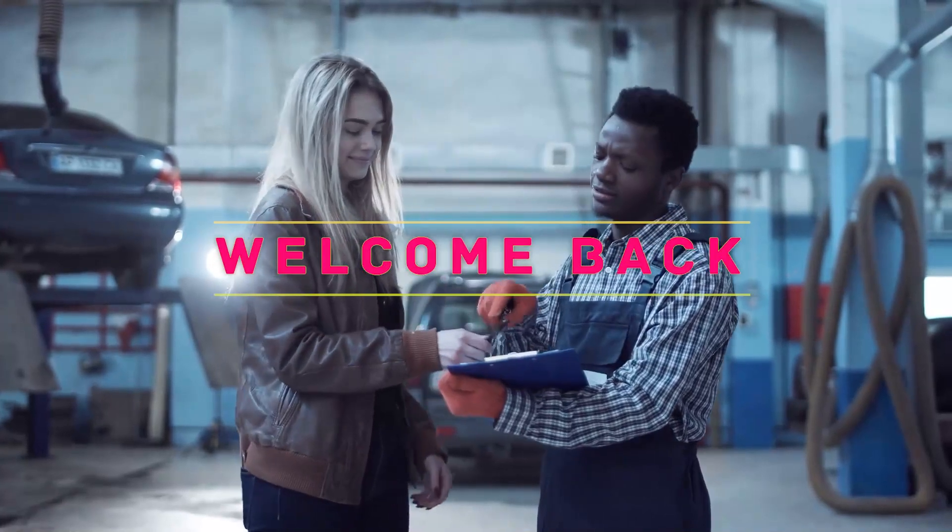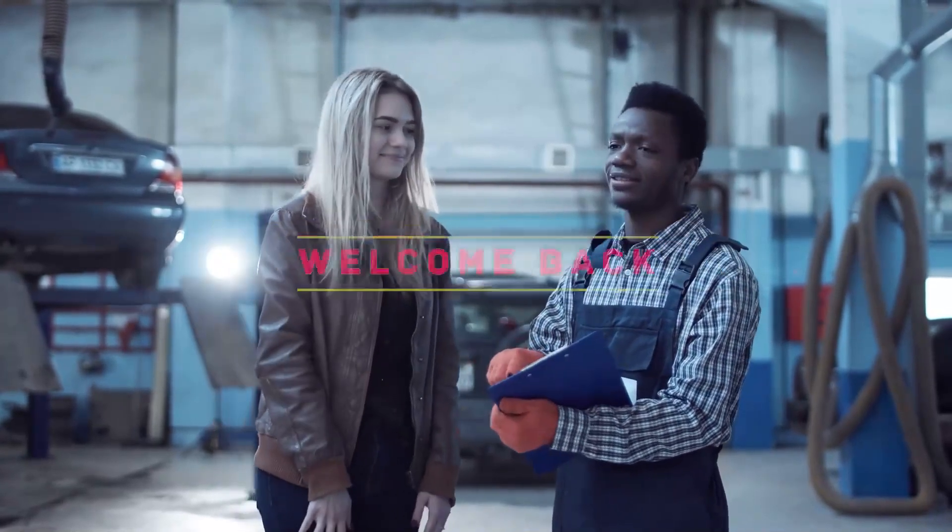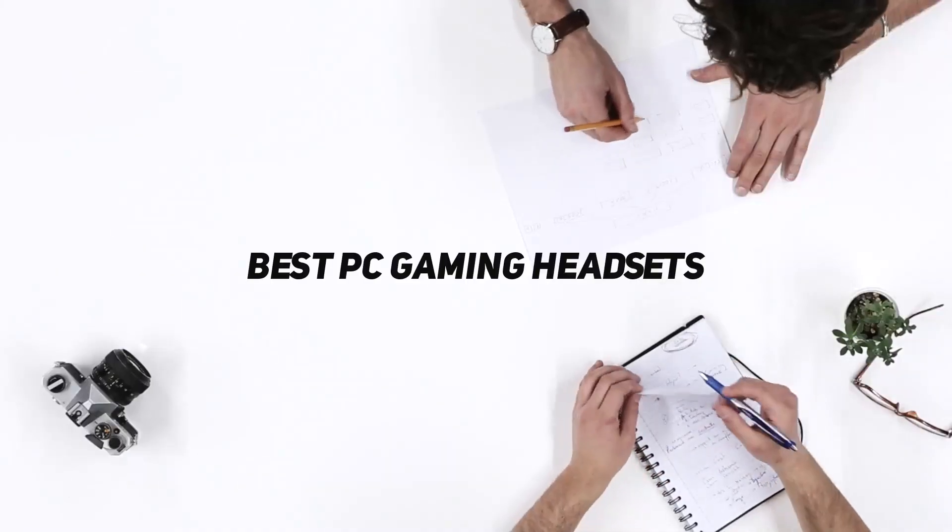Hey, welcome back to my channel. In this video, I'm gonna talk about Top 5 Best PC Gaming Headsets.